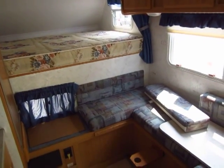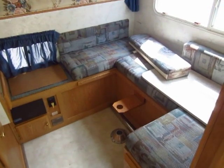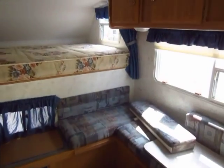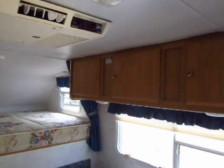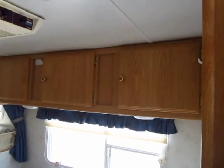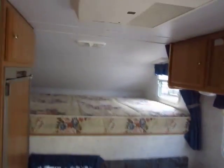A nice little truck camper by Travel Light just came in. It's actually been really well kept. A lot of truck campers I see come in, people have just kind of let them sit behind the barn and rot. You can tell that this one was used, but they kept it working and kept her in good shape.